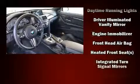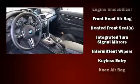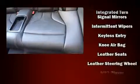Enjoy your favorite music via the stereo system, which includes a CD player with MP3 capability, steering wheel-mounted audio controls, a 20-gigabyte hard drive, and 16 speakers, yielding a symphony-like audio experience.